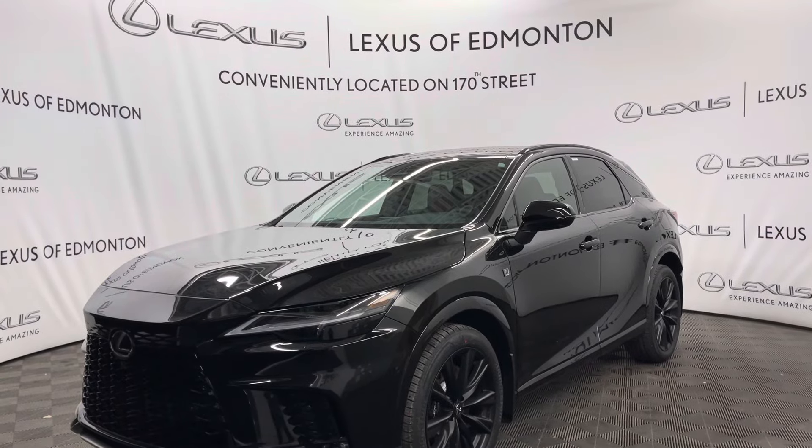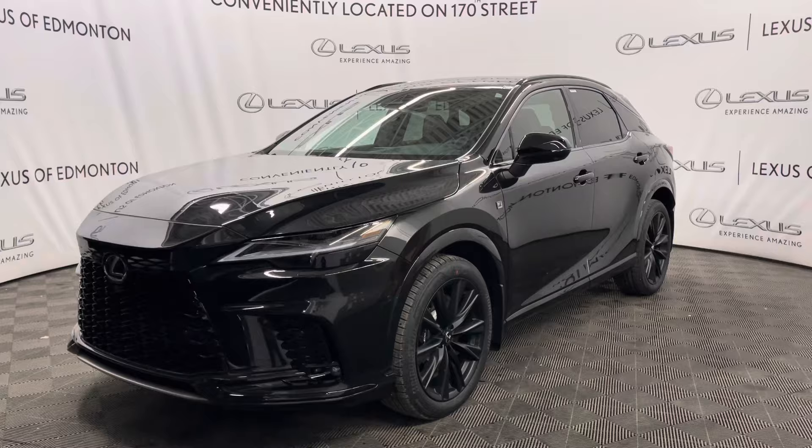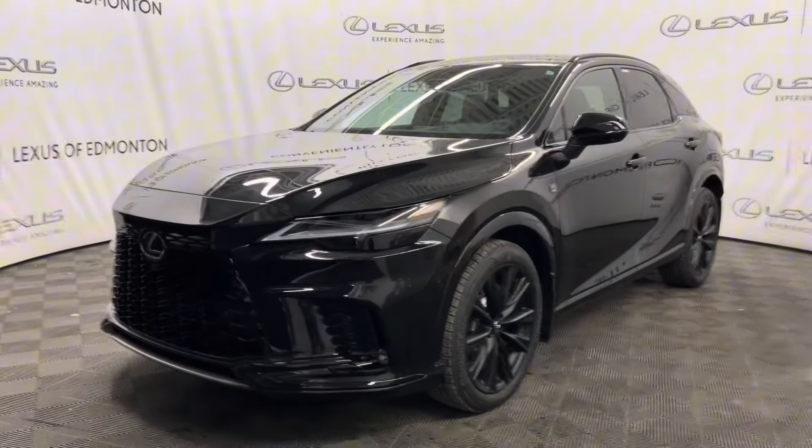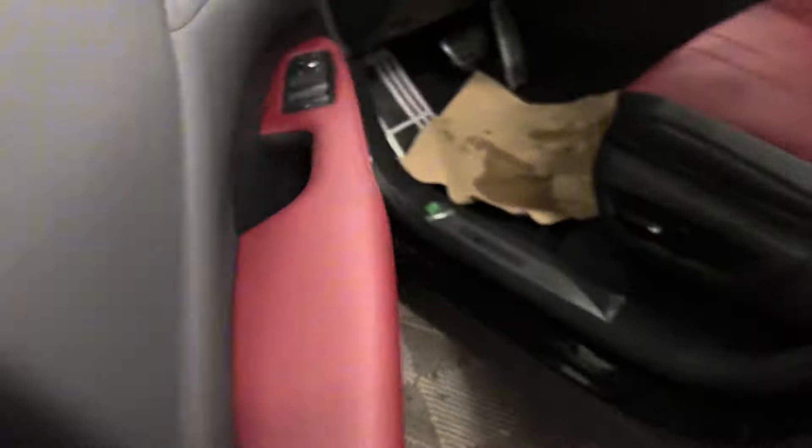Hello everyone, welcome to Lexus of Edmonton located off 170th Street. Today I have a 2024 Lexus RX500 Hybrid in Caviar. This is the F-Sport Series 3 edition. Under the hood you have a 2.4 liter 4-cylinder engine, and 21-inch F-Sport performance wheels with keyless entry.